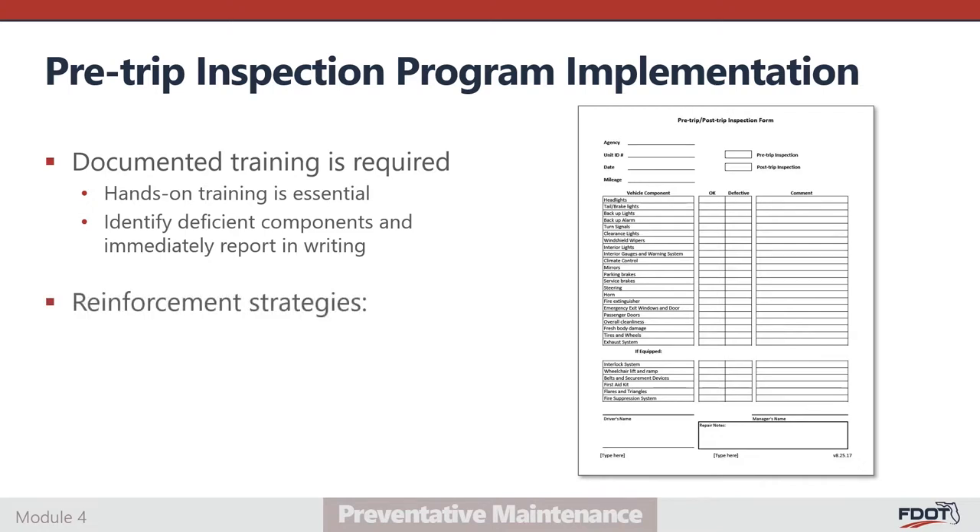There are many useful strategies to reinforce meaningful implementation of pre-trip inspections. One strategy is to hold intermittent defect drills, where a supervisor purposely creates a known defect without the driver's knowledge — for example, by removing the first aid kit from the vehicle. If the driver completes and submits a pre-trip report without identifying the missing first aid kit, retraining and other corrective action based on the agency's policy should be considered. Provide operators with sufficient time for a thorough inspection; a pre-trip inspection takes about 20 minutes to complete. Factor inspection time into shift scheduling to make sure drivers are not rushing through inspections to avoid being late for their first run or pickup time.